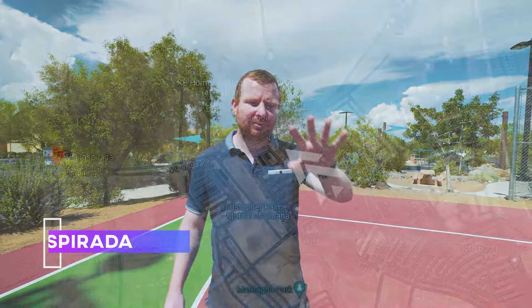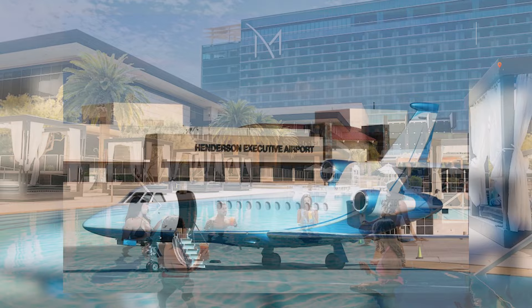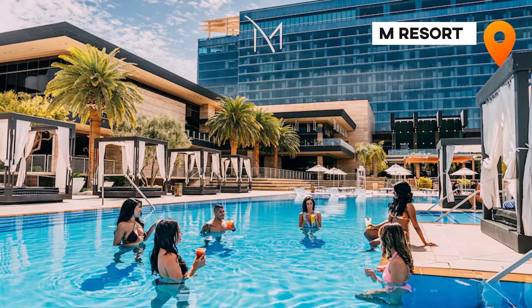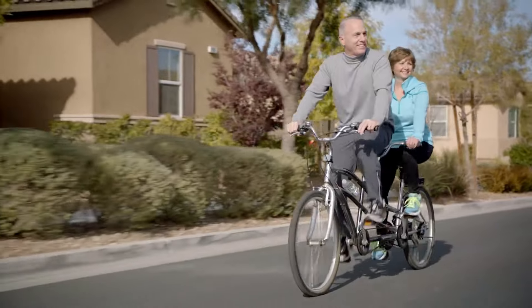So today we are in Inspirada in Henderson. Inspirada is located towards the south of Henderson, near the Henderson Executive Airport or the M Resort, not too far from the Raiders Training Facility. Hopefully this is Raiders' year — I've been saying that every year. And Inspirada is a great community in every sense of the word, community.